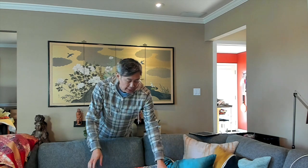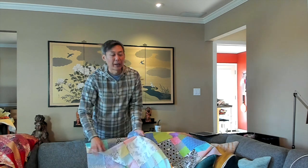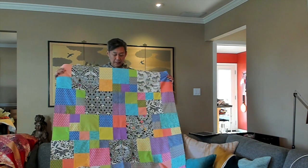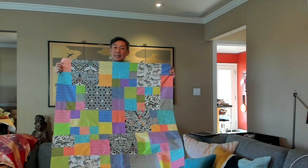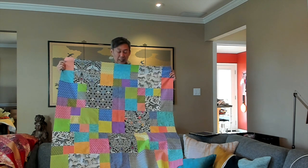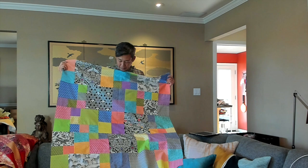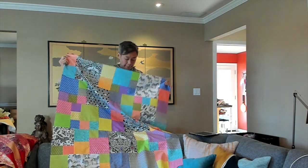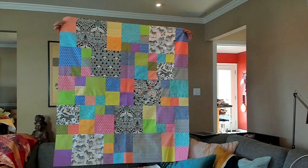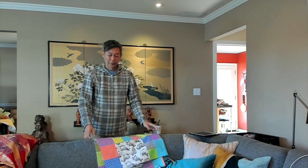A friend of mine just had a baby, and my friend is very into bright colors, so I made this quilt for her baby. The quilt top is done — I just need to get the back done and then finish it into a quilt. The fabric lines here are Tula Pink: the bright colors are True Colors by Tula Pink, and the black and white is called Line Work, also by Tula Pink. Just a nice small baby-sized quilt, appropriate for a baby.